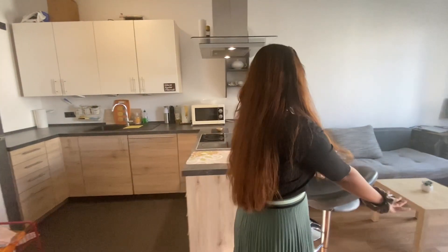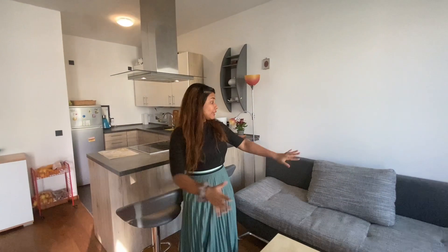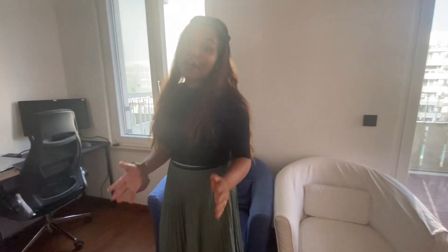Now let's come to our dining area and I am in love with it. My husband and I spend a lot of time here because we eat here, we cook and talk here. The next thing is the sofa — it's actually a sofa-cum-bed and it's quite comfortable, though we rarely sit here. We basically prefer to sit on the high-rise chairs.